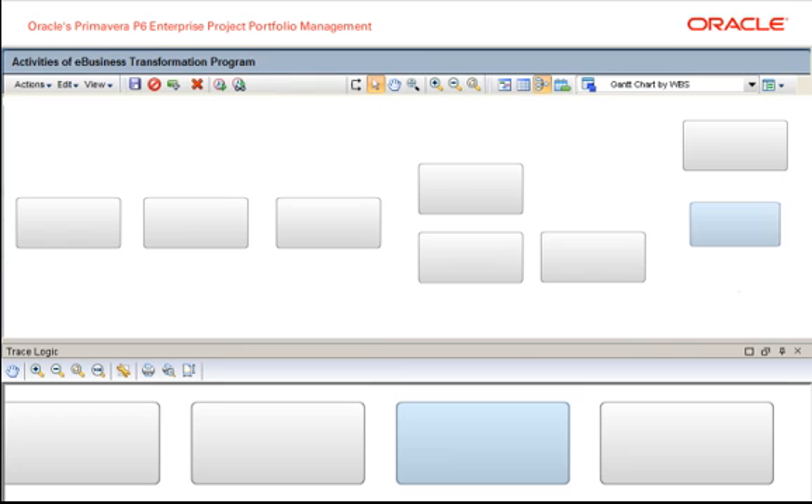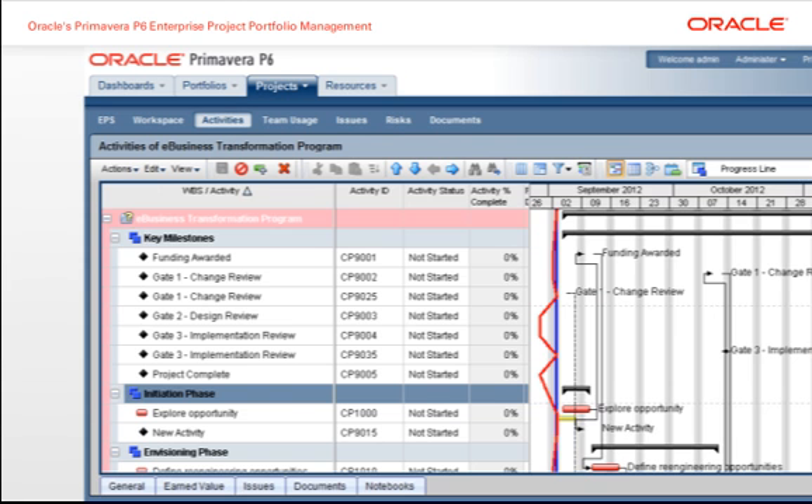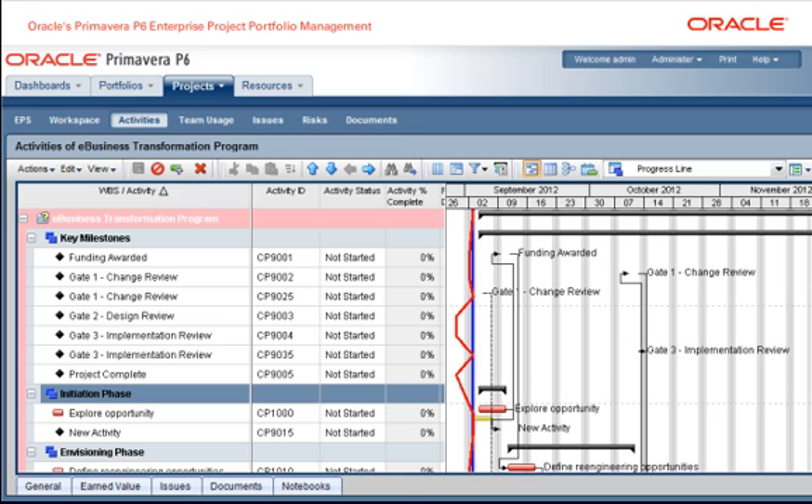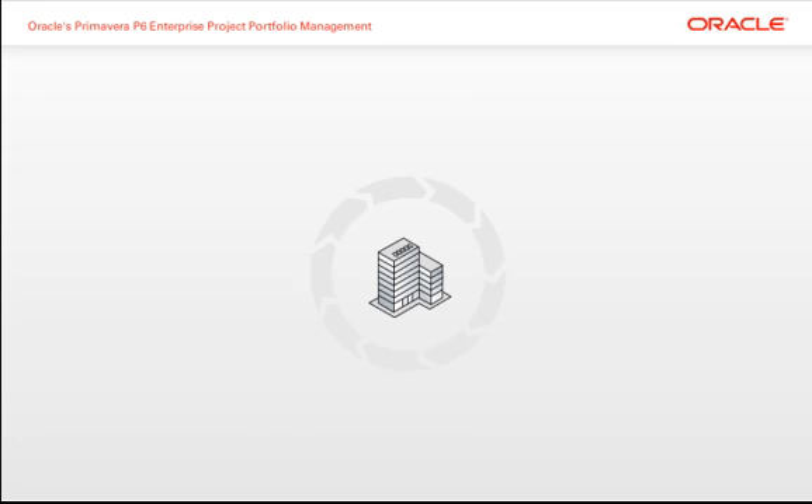Primavera P6 offers web-based graphical options such as a flexible network view, many customization options on the activity Gantt view, and an at-a-glance progress line that shows whether activities are ahead or behind schedule.